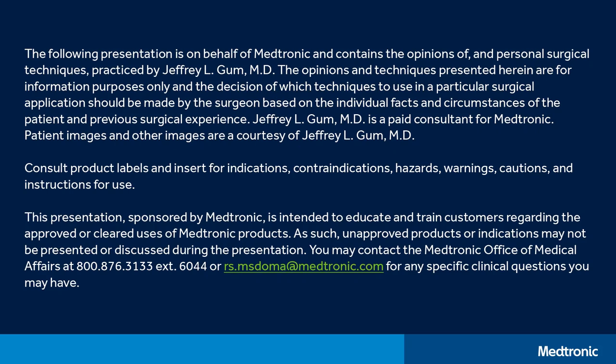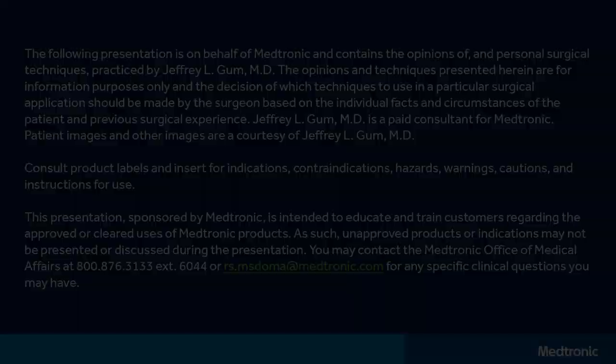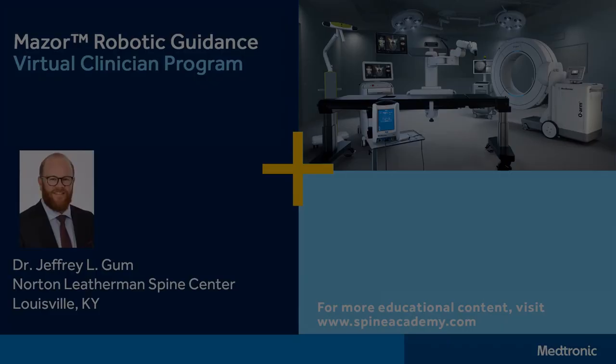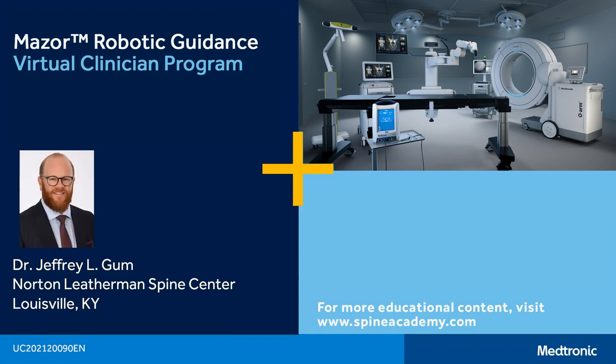Good morning, everybody. Thank you for joining us for today's Missouri Virtual VCP. I want to start by introducing our surgeon faculty who will be performing today's case, Dr. Jeffrey Gumm with Norton Leatherman's Spine in Louisville, Kentucky. Dr. Gumm is a thought leader in spinal robotics, so just a huge thank you to Dr. Gumm and his entire team for allowing us in their OR this morning.